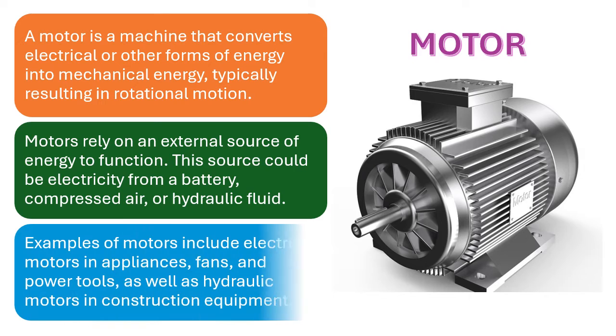Examples of motors include electric motors in appliances, fans, and power tools, as well as hydraulic motors in construction equipment.